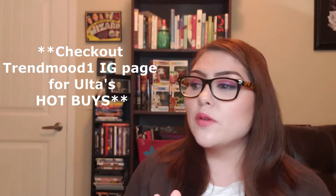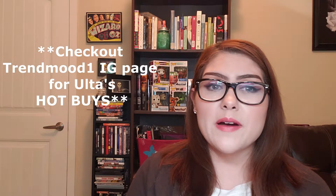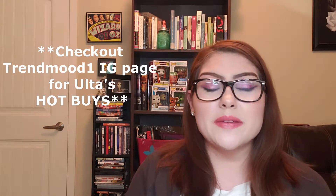I prefer Ulta's 21 Days of Beauty a lot more over Sephora's 15 or 20% off, even if you're a VIP. We'll go ahead and start because there are a lot of products to talk about. Some products I'll skip over because I don't know much about them or they're a bit boring. It starts Sunday, March 17th and ends 21 days later on April 6th.